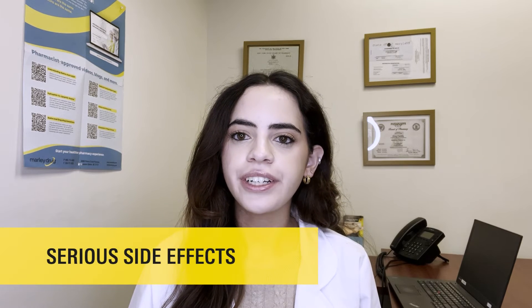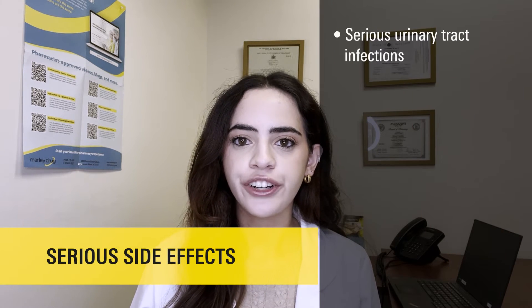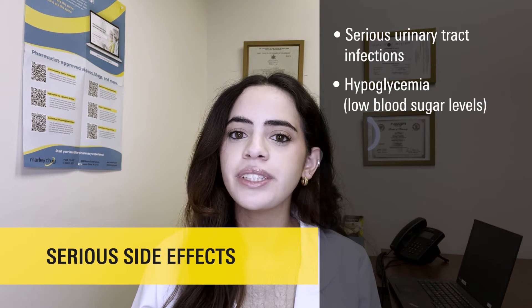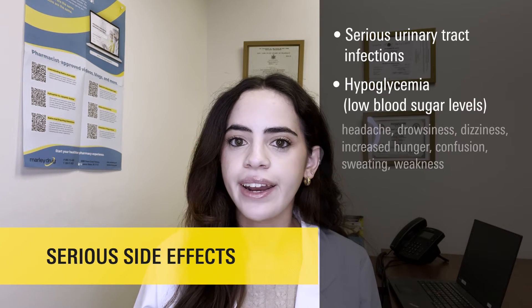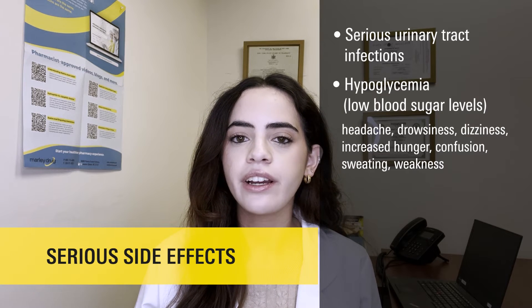What are the serious side effects of Brinzavi? Some serious side effects include serious urinary tract infections that may lead to hospitalization, and hypoglycemia, or low blood sugar levels, especially when taken together with other diabetes medications. Some symptoms of hypoglycemia may include headache, drowsiness, dizziness, increased hunger, confusion, sweating, or weakness.